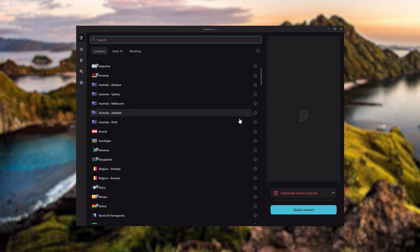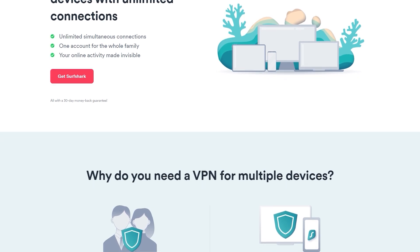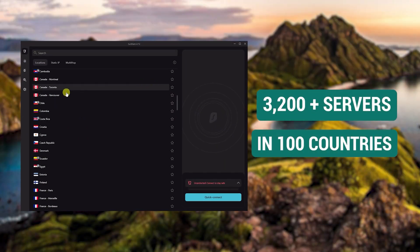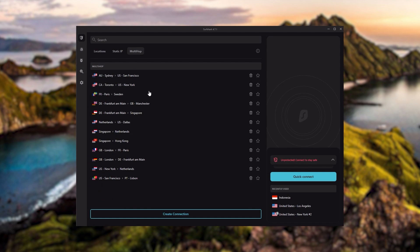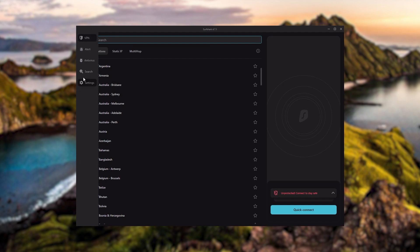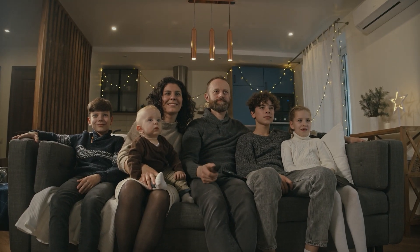Finally, Surfshark is our pick for the best budget VPN. While it has all the essentials like Express and Nord, it's not quite as fast as those two. However, Surfshark allows you to secure an unlimited number of devices with just one account, making it great if you don't want any simultaneous connection limits. You also get over 3,200 servers in 100 countries, an ad blocker, two types of specialty servers, no-borders mode, and rotating IP — very useful in restrictive countries. If you want to spend the least while keeping all core premium VPN features, Surfshark is the ideal choice.